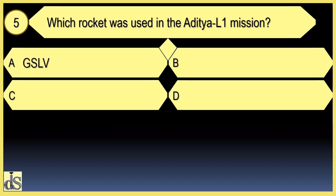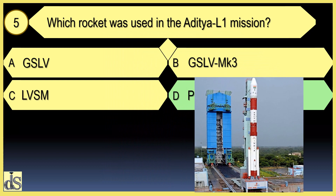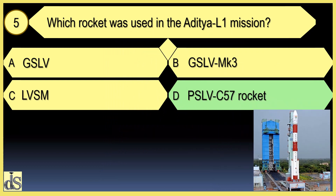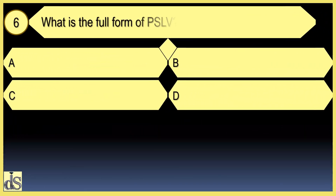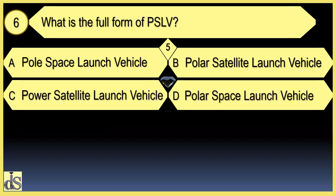Which rocket was used in the Aditya L1 mission? The PSLV C57 rocket was used. What is the full form of PSLV? Polar Satellite Launch Vehicle.